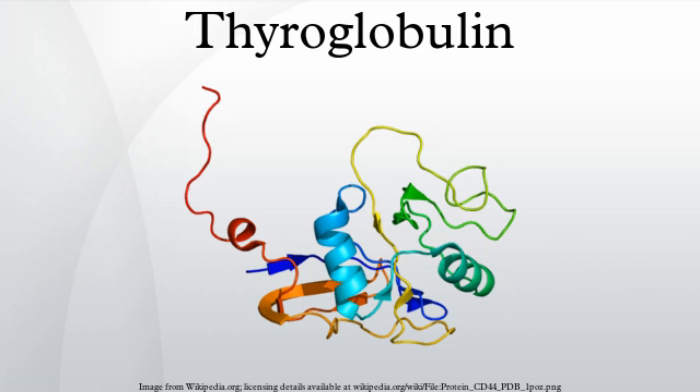Antithyroglobulin antibodies are often found in patients with Hashimoto's thyroiditis or Graves' disease. These antibodies are of limited use in the diagnosis of these diseases, since they may also be present in healthy euthyroid individuals. Anti-TG antibodies are also found in patients with Hashimoto's encephalopathy, a neuroendocrine disorder related to, but not caused by, Hashimoto's thyroiditis.